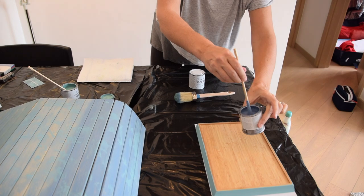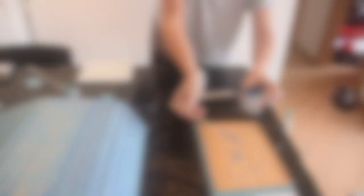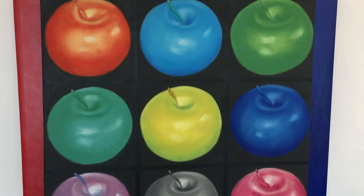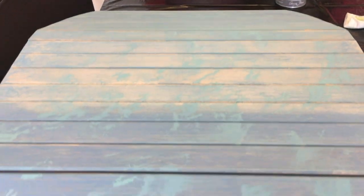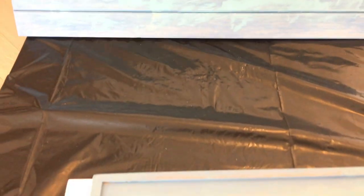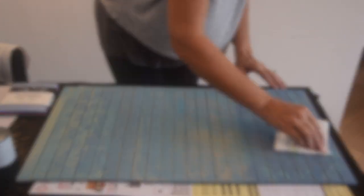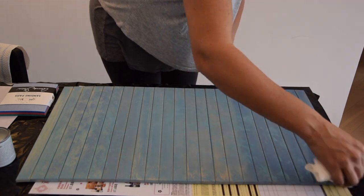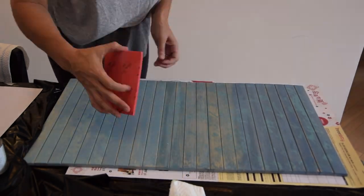I wanted it to look almost weathered, like it sat outside for some time. Coming back to the first smaller tray, turning it over onto the back side and making sure to put some amount of paint on the back side. There was a nasty amount of stickers on the back that were hard to get off, so hopefully this just covered them up. Then my favorite part — the wax. I applied it with the paper towel, being as generous as needed without getting too much on there. These paper towels tore really easily, so I had to be careful. Then buffing it and sanding it.